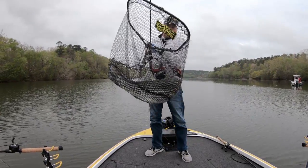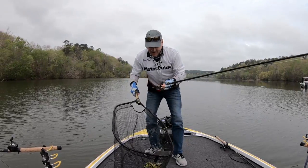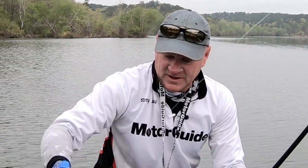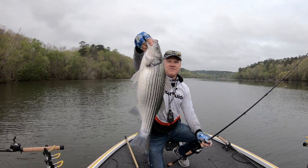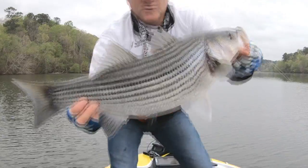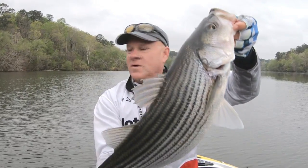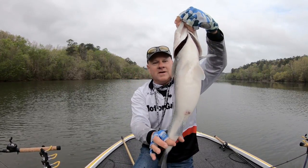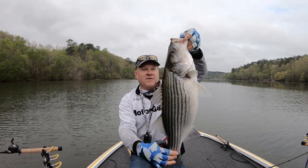I've never caught a Martin Lake striper before, but I have now. We've got us a fish in the boat, ladies and gentlemen. And let me tell you the first thing that I notice about these fish in this lake versus a lot of the lakes I come from — these are fat fish. Look at the size of that dude. We've got a Lake Martin striped bass right there. There's our first one. Look at the girth — look at the fat belly on that fish.